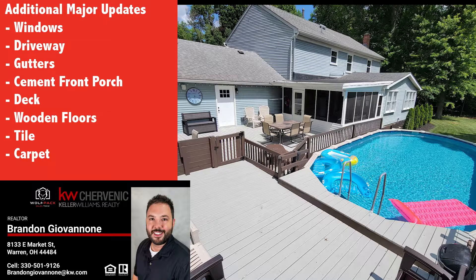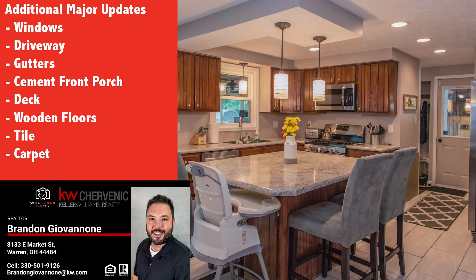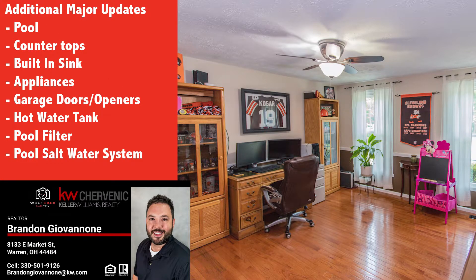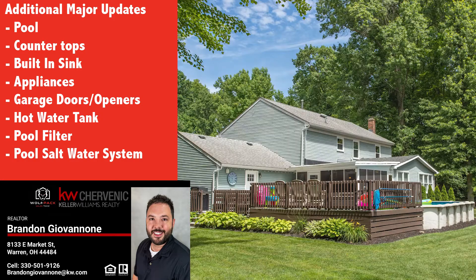Some of the many updates within the past one to five years include: windows, driveway, gutters, cement front porch, deck, saltwater-generated gas pool heater, all carpeting, all tile, all wooden floors, countertops, built-in sink, garage doors and openers, hot water tank — just to name a few. Schedule your showing today.